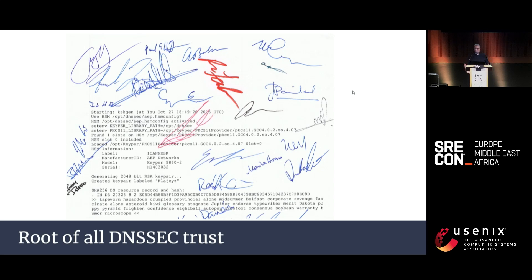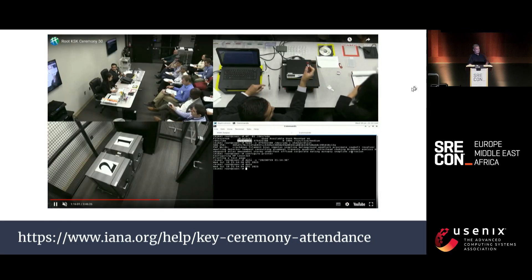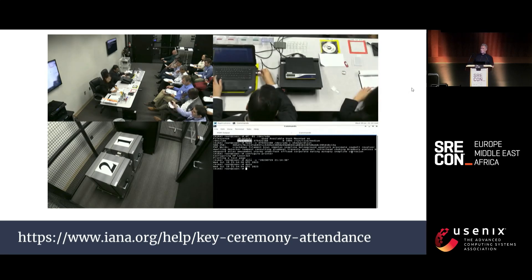This key generated in 2017 is used to sign the root zone key around four times per year. How can we have confidence that the root key signing key is properly handled? Every few months, the DNS wizards gather for the key signing key ceremony. Here's a video of a recent ceremony. If you'd like to attend, just visit the URL for the application form. This video is about four hours long, so I'm afraid we'll have to press on.